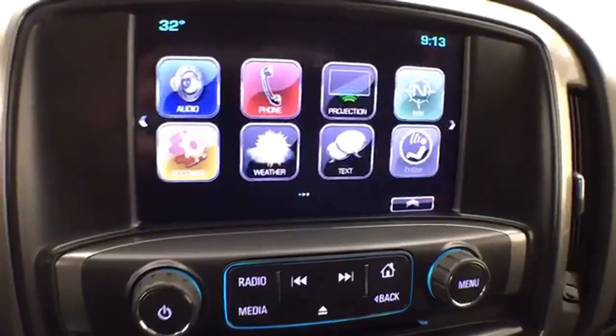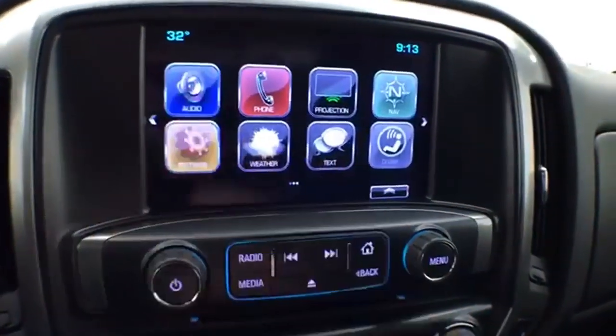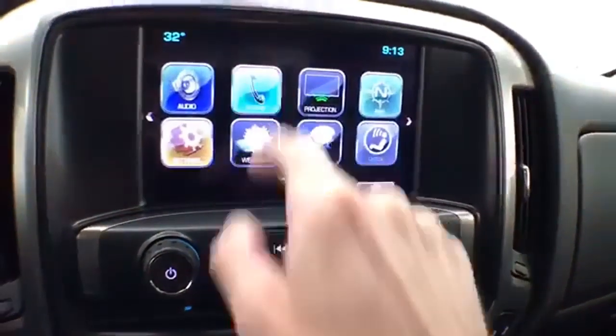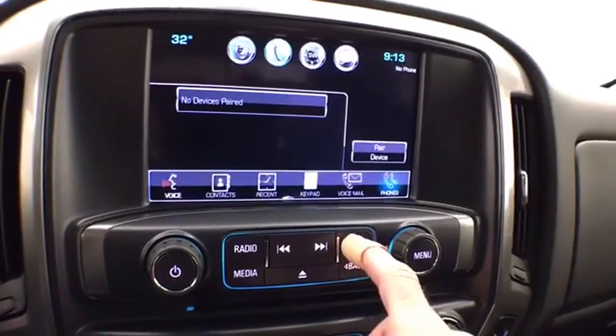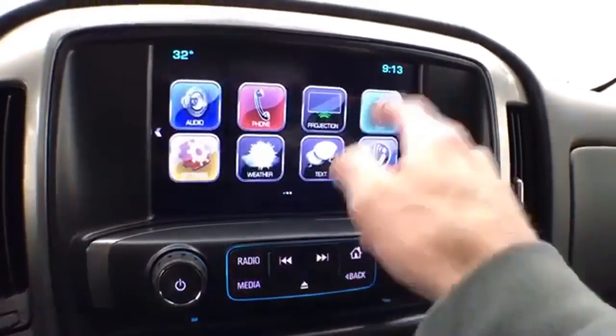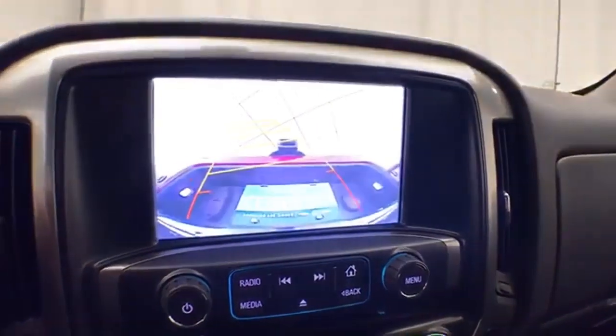There's a large touchscreen infotainment system with AM/FM radio. It's also satellite radio capable, with Bluetooth connectivity for hands-free phone use or to connect to other Bluetooth-enabled devices — great for wireless music streaming. It also includes navigation, which doubles as the backup camera display.